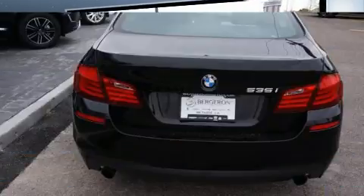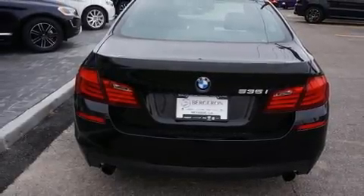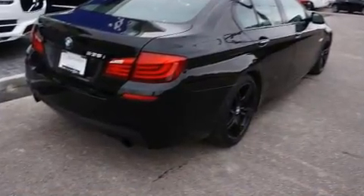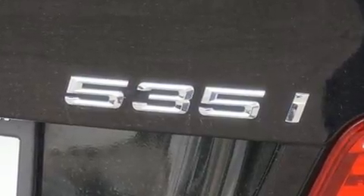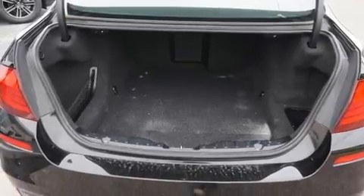The engine breathes better thanks to a turbocharger, improving both performance and economy. BMW infused the interior with top-shelf amenities such as an automatic dimming rearview mirror, power front seats, rain-sensing wipers, remote keyless entry, and seat memory.